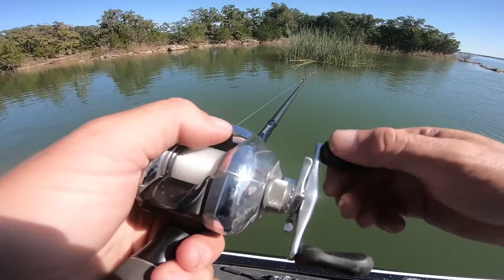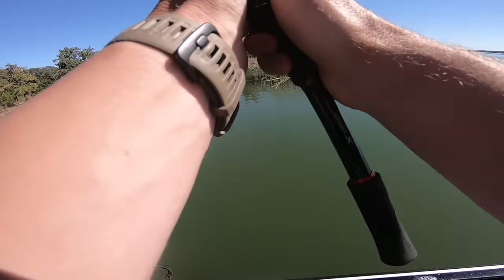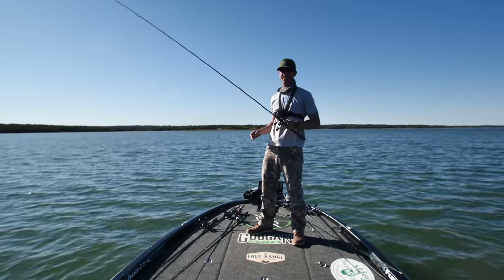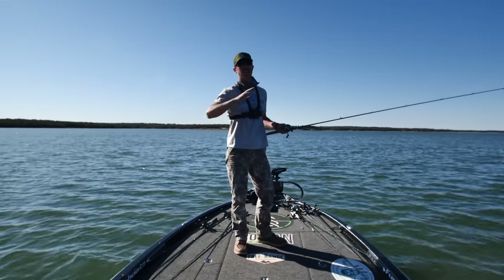We're not even talking close to keeper range. I really don't have the slightest idea how to catch the right size fish out here — the right size bass.